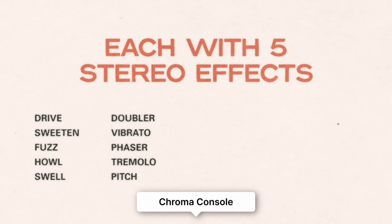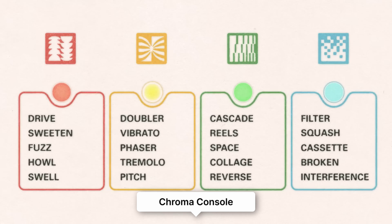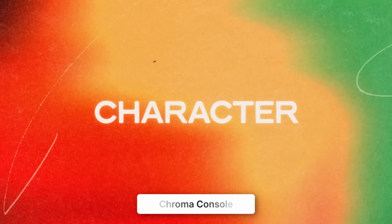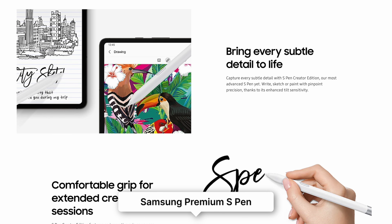Okay, that was a lot. Now onto the honourable mentions, which we will speed through — but I'll have links in the description below. The Chroma Console is a multi-effects pedal from Hologram Electronics that features four versatile effects modules, gesture-based automation, and the unique ability to rearrange effects in the signal chain.